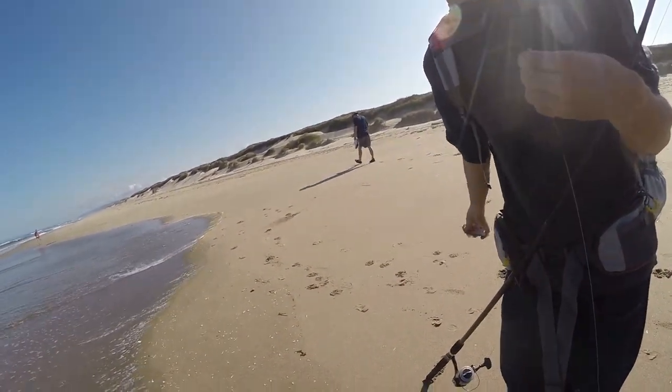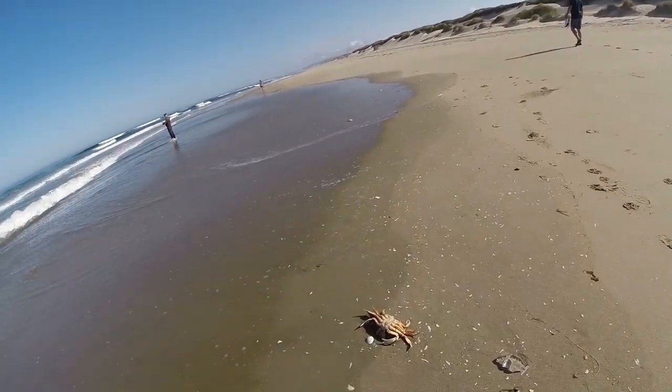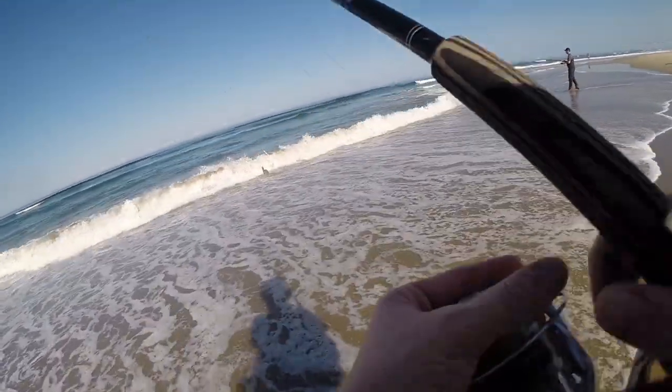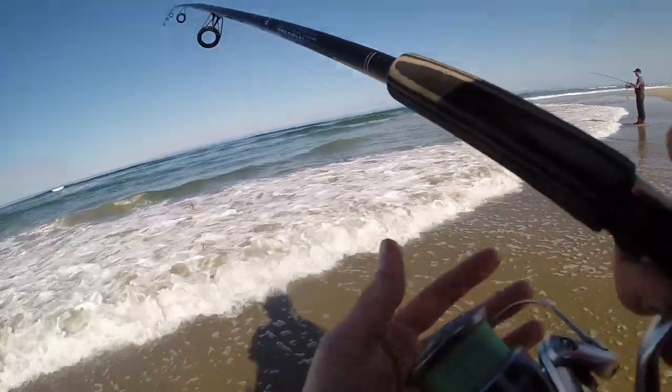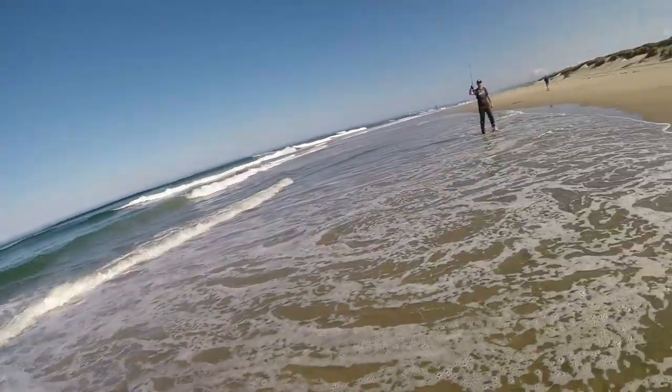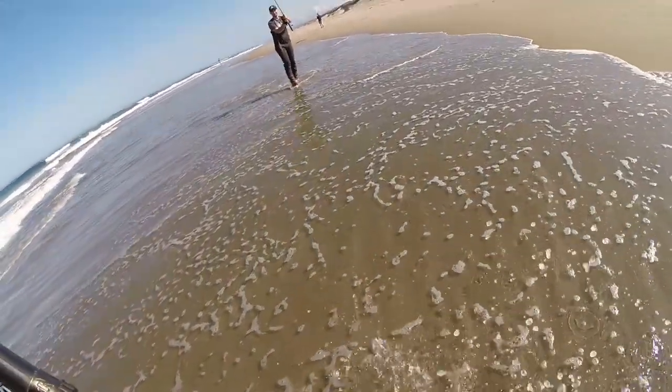Silver perch! Guys, we found some fish. There's silvers though right now — we're trying to find the red tails. The tide is coming up. Another one — oh no, that's a red tail! Woo!